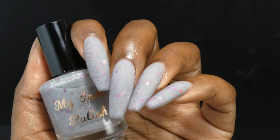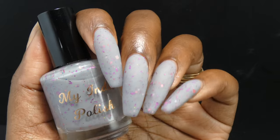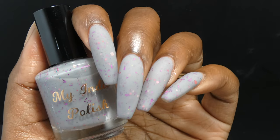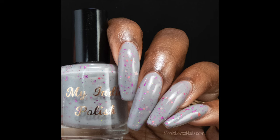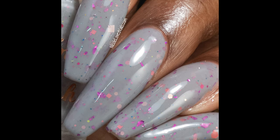It was passable in two coats but I liked it better in three coats. Removal will be on the more difficult side due to all those glitters and shreds — soak it off for the easiest removal process.